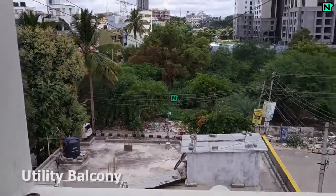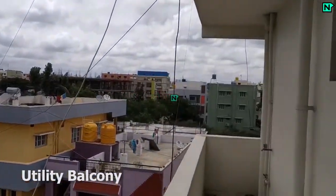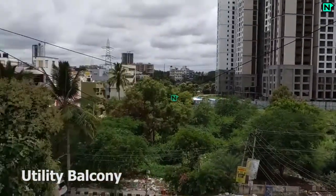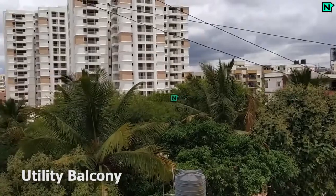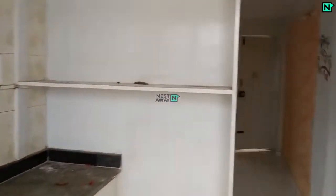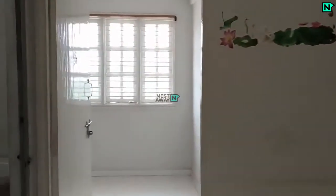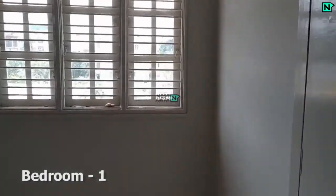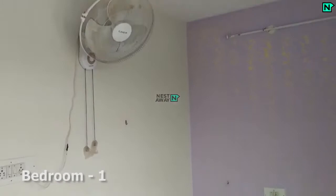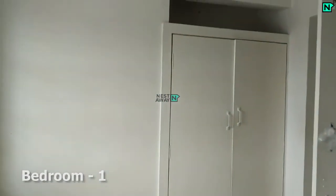This is the utility balcony. This is the bedroom one, which comes with cupboards.